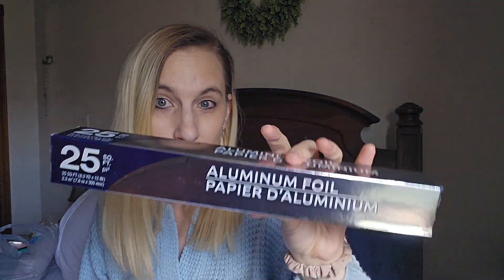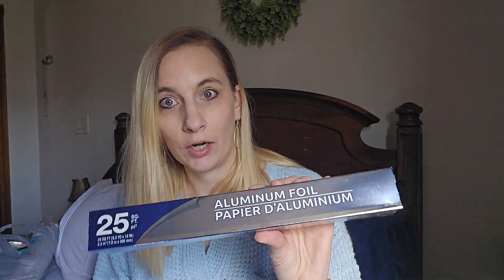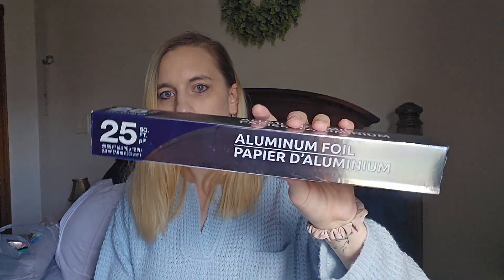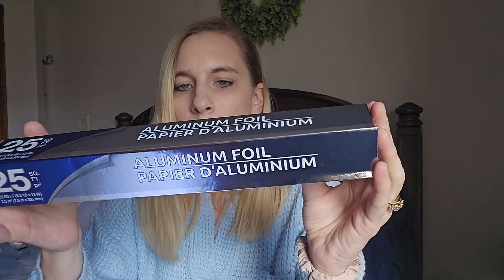I grabbed this aluminum foil. They have Reynolds but you only get 15 feet, then there's one with 40 feet and this one has 25. The 40 is a better value but it's probably really crappy foil. I just need some to hold us over — I didn't realize we were so short when I went to the store last week.